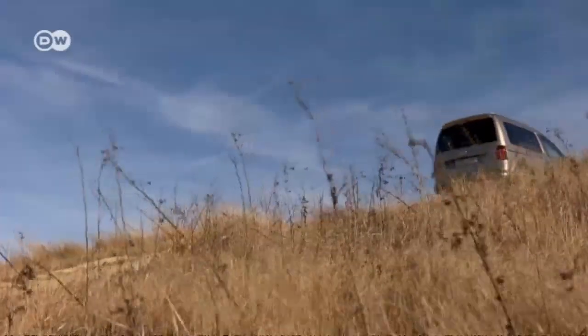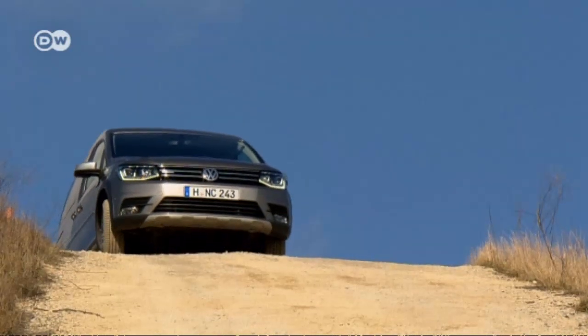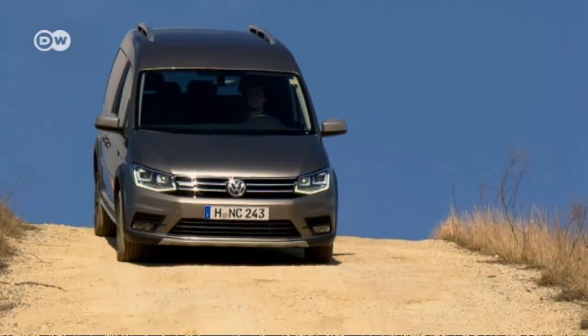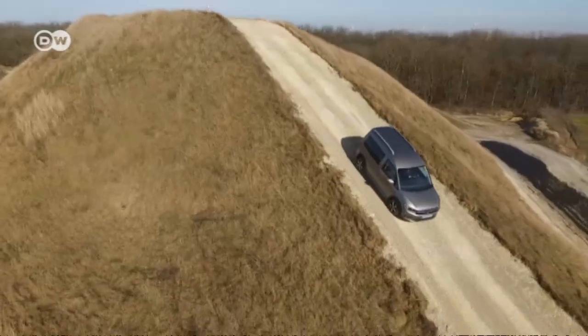However, a hill descent control like Skoda offers for its Yeti Outdoor isn't available for the All-Track — not even as an optional extra. So drivers have to make skillful use of the clutch and brakes to get the Caddy All-Track downhill safely.